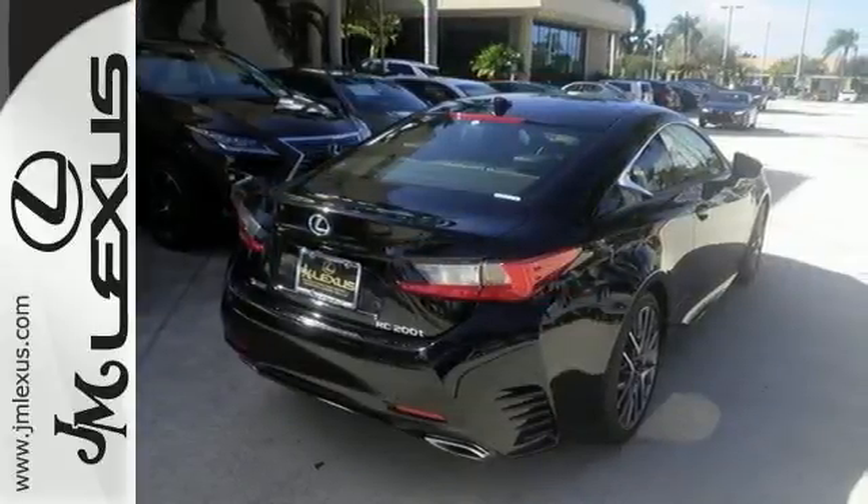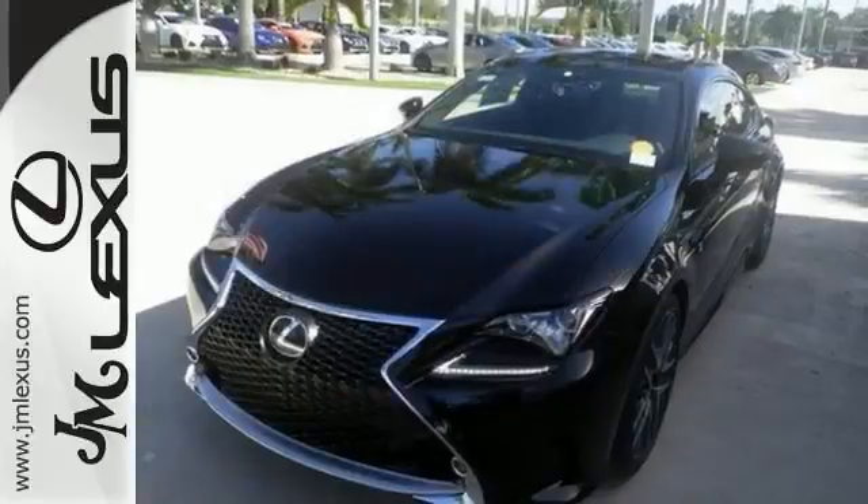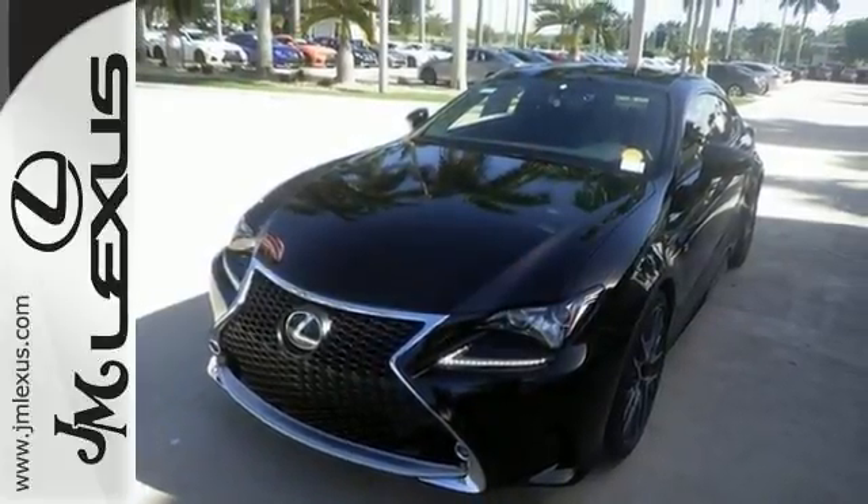You'll also get heated seats, push-button start, and navigation. And with park assist and traction control, you'll feel as special as you look.